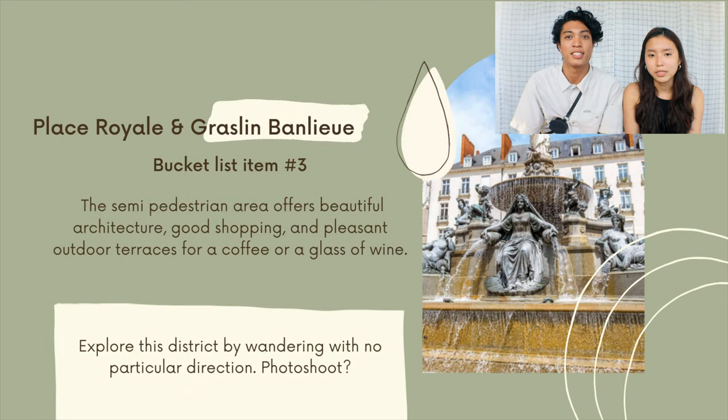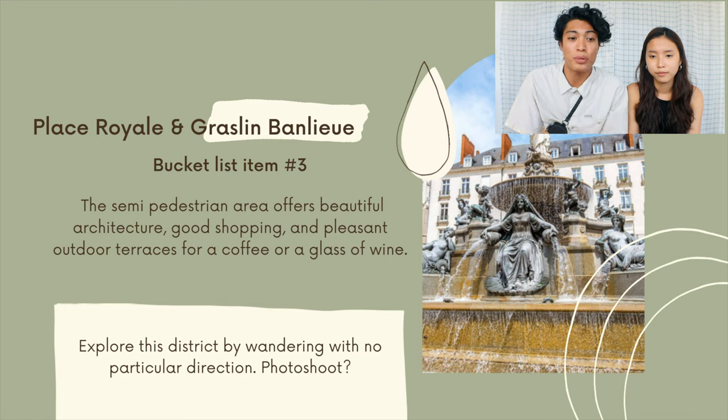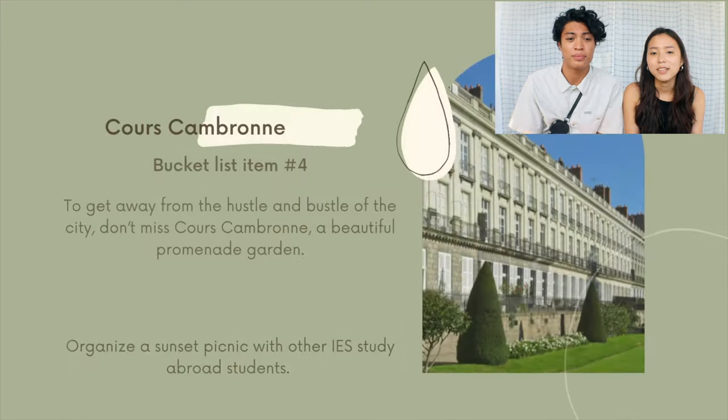Bucket list item number three is Place Collier-Galain-Bonlieu. This is a semi-pedestrian area that offers beautiful architecture, good shopping, and pleasant outdoor terraces for coffee or a glass of wine. Our checklist item is to explore this district by wandering with no particular direction and taking any opportunity for a photo shoot.